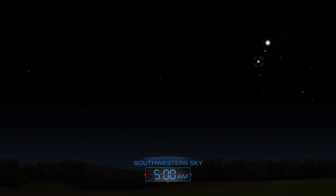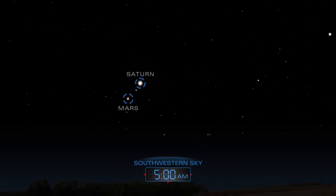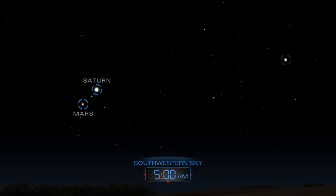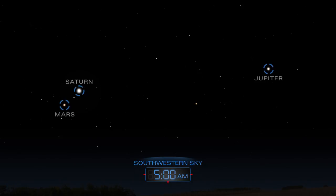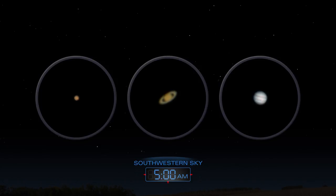In the hours before dawn, Saturn and Mars rise in the summer constellation of Sagittarius. The three planets differ in apparent brightness and size. The distinctive color of Mars, rings of Saturn, and cloud bands of Jupiter make these planets easy to distinguish with a backyard telescope.